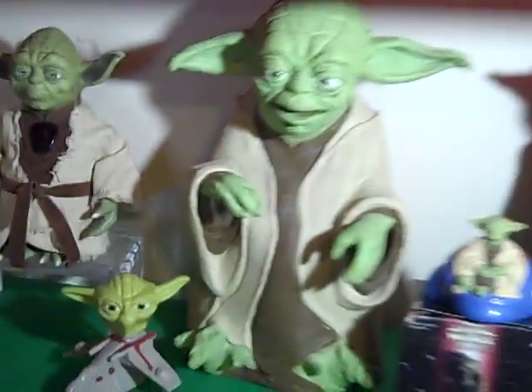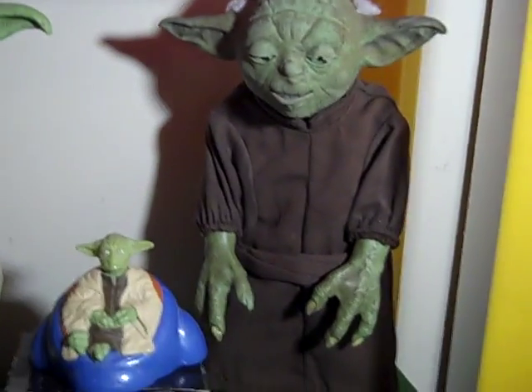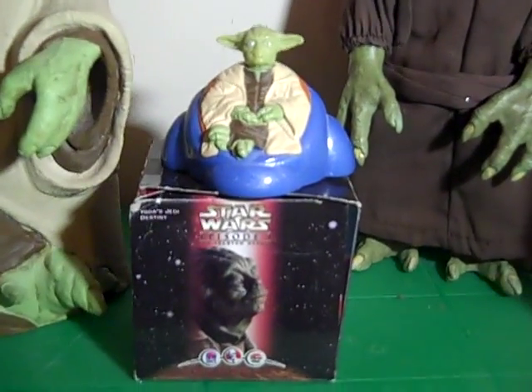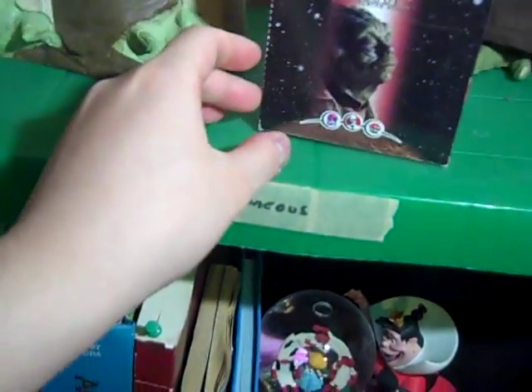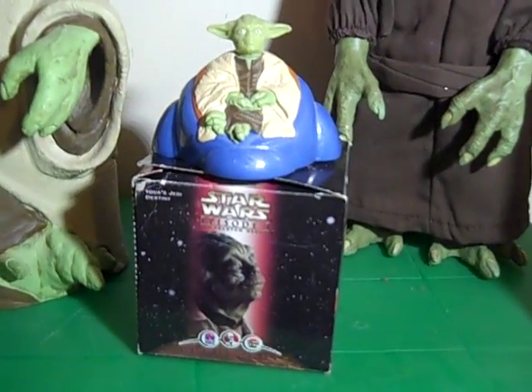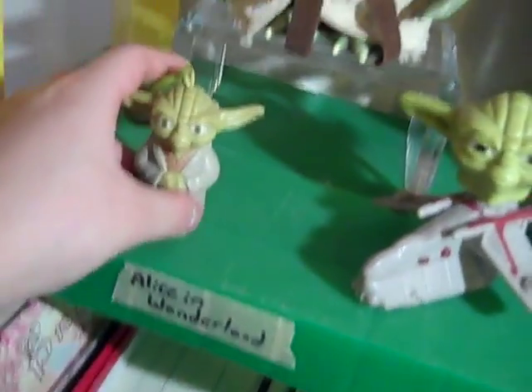We got some — is this McDonald's or something? Burger King, it says right there. Down here we got Yoda puppet, Talking Yoda, another Electronic Yoda. Episode 1. This is from either KFC or Taco Bell or Pizza Hut — I think it's Pizza Hut. And then we got some more Clone Wars, Hackey Toys and stuff like that.